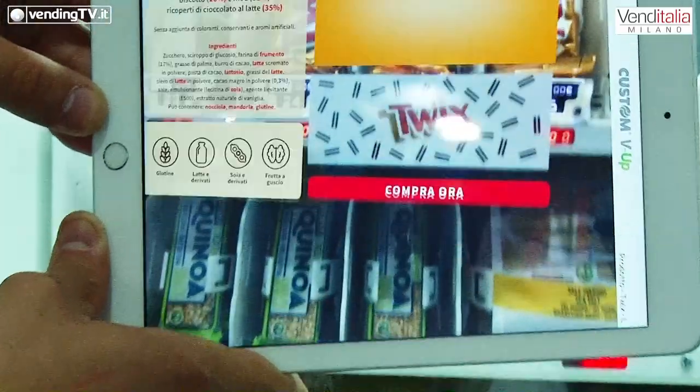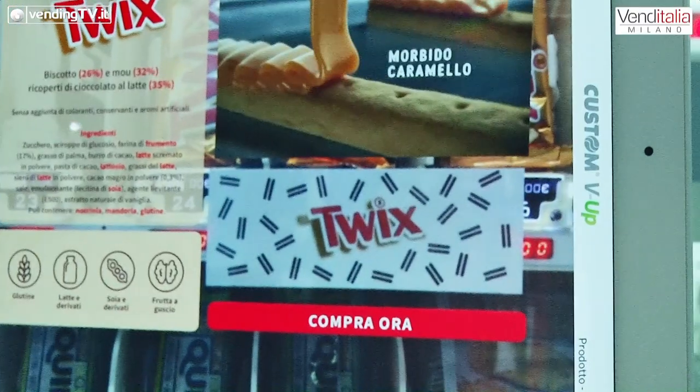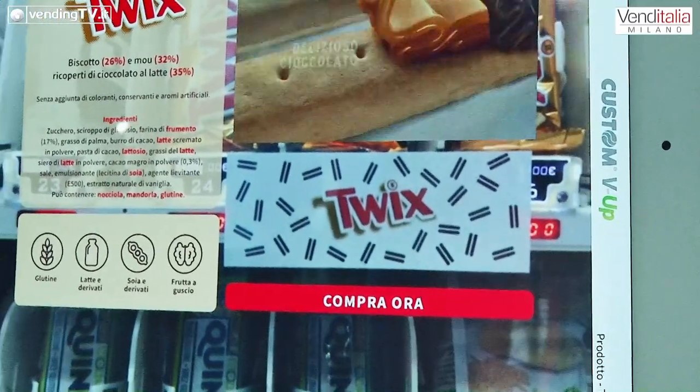Ciao Fabio e ciao a tutti. Siamo esordienti a Venditalia per la prima volta come Custom perché abbiamo portato queste soluzioni di realtà aumentata, soluzioni software che stiamo proponendo con successo negli altri nostri mercati tradizionali: il mercato del retail, il mercato dell'aviation nel mondo aeroportuale, il mercato dell'industria e dell'OEM. Per la prima volta siamo qui a Venditalia con questa proposta molto innovativa per il mondo del vending.